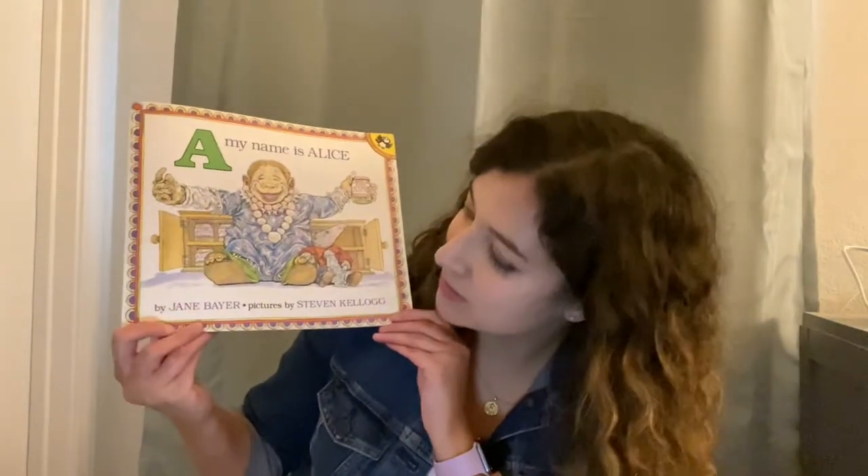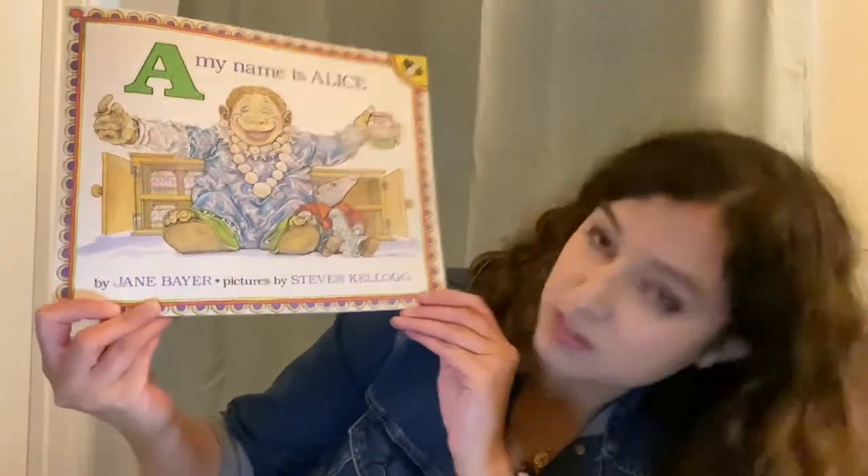Hi guys, it's Ms. Hernandez and I've got another read-aloud for you today. Our story today is called A, My Name is Alice by Jane Bayer, pictures by Stephen Kellogg.